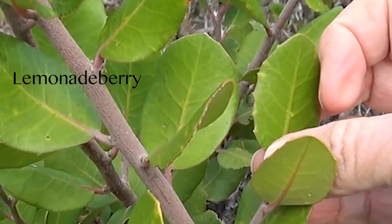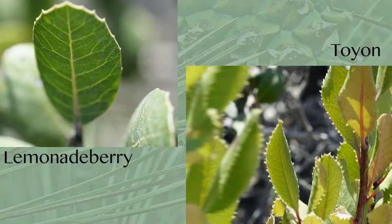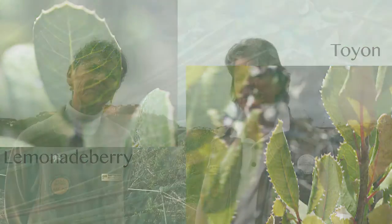Jeanne, you've done a lot of training. What kinds of confusions do you find that new learners have between the plants? I think a lot of people confuse the Lemonade Berry and Toyon. When you're just starting, you know, it's pretty confusing. Their leaves are actually similar in some ways — they both have serrated edges.